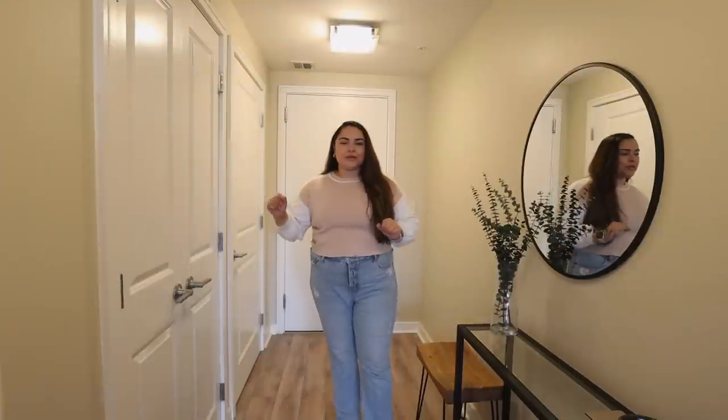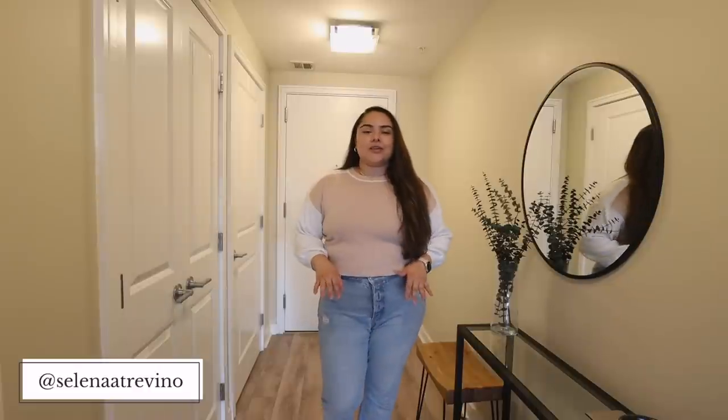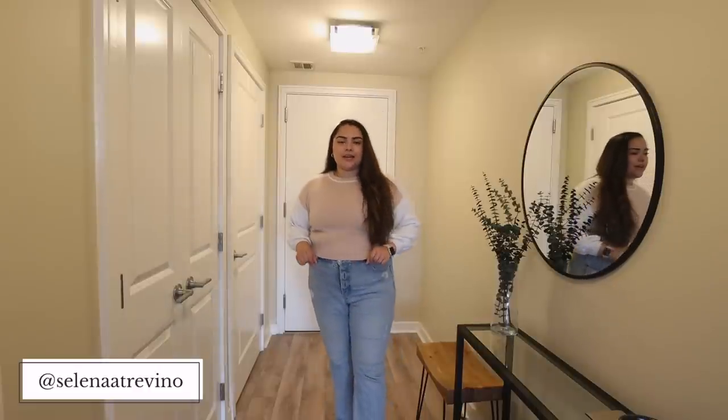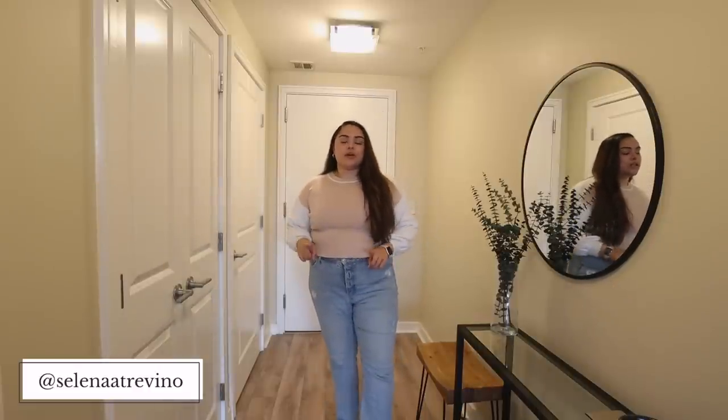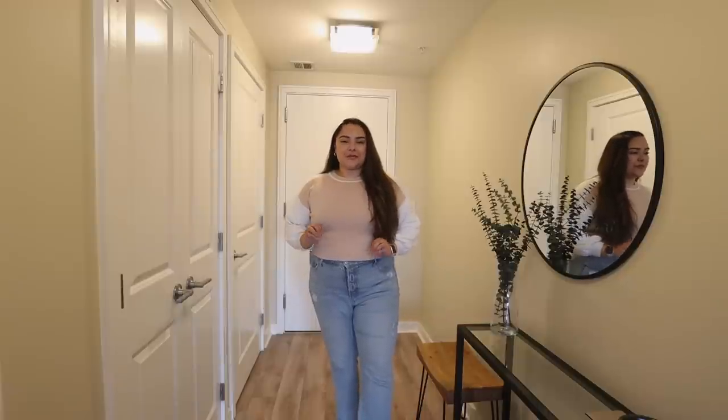Welcome to my apartment tour. If you're new here, my name is Selena. I am an economist and a content creator in the Washington DC area. I've been living in this one-bedroom apartment for the past two years, and this is my first official apartment tour.